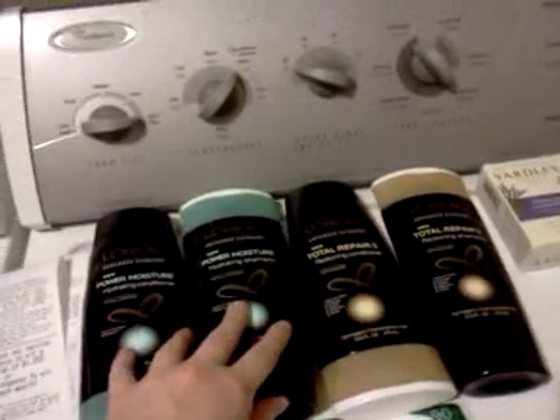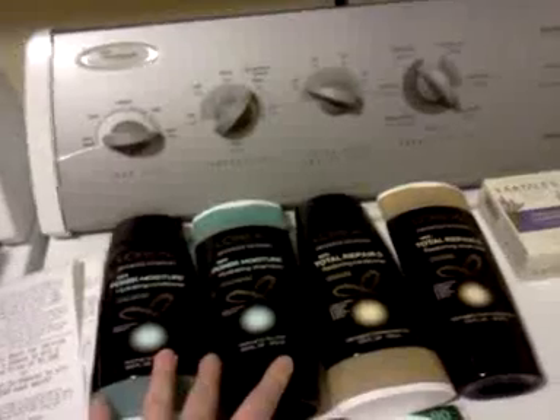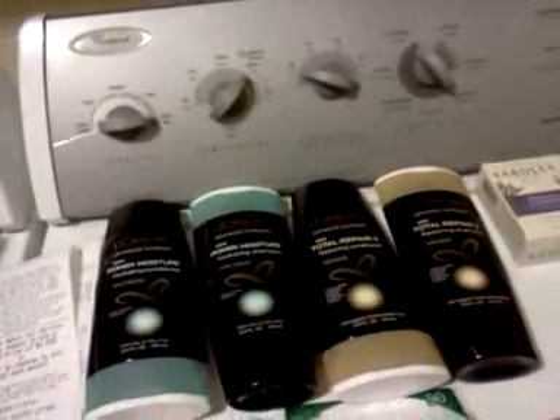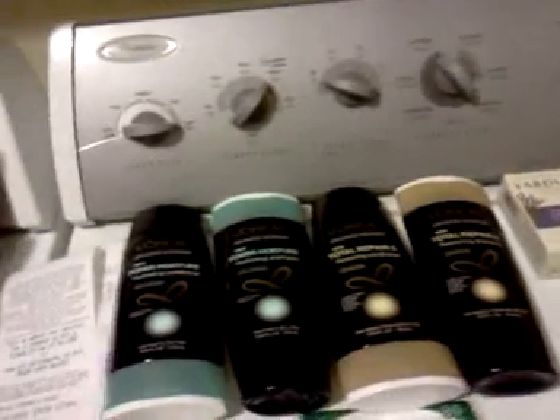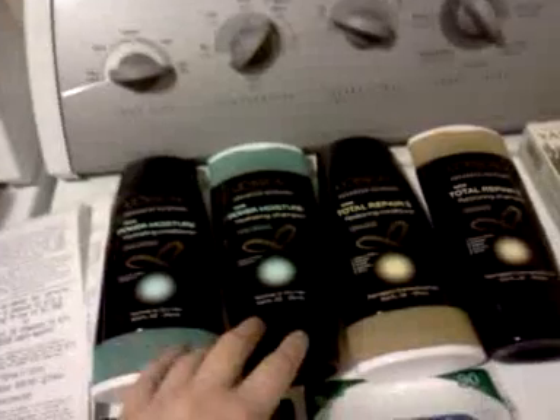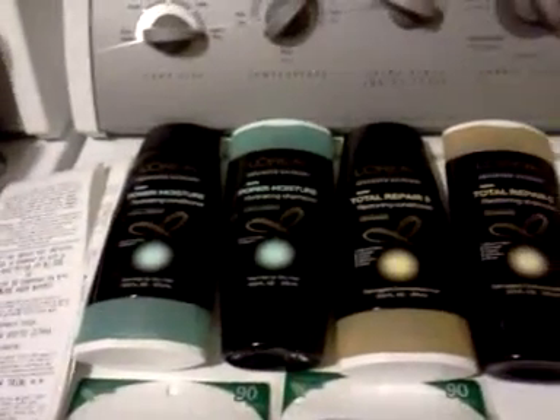The dollar in-ad coupons beep on these. The cashier didn't want to let me use it — she said she didn't think it was the right product. I showed her the picture next to the coupon in the ad, and then she went and looked on the shelf and said she had to give it to me because all the tags say to use the dollar in-ad coupon. It's not my fault they didn't program the coupon right. Be aware that the in-ad coupon doesn't scan, but there's no reason they shouldn't take the $2 manufacturer coupon.